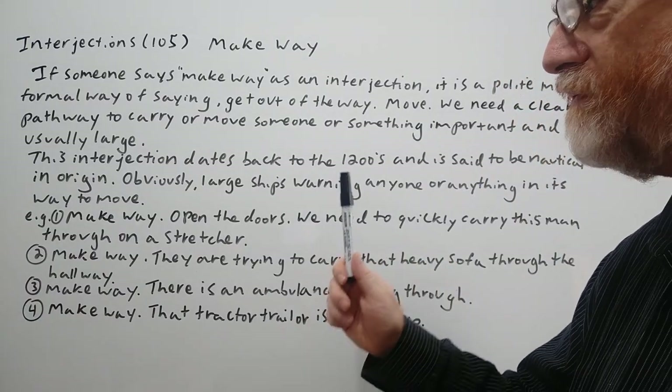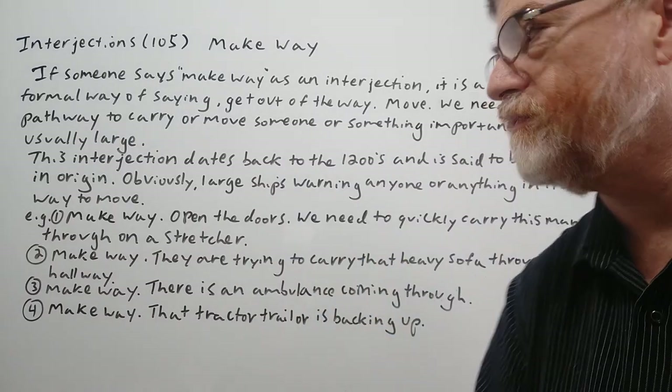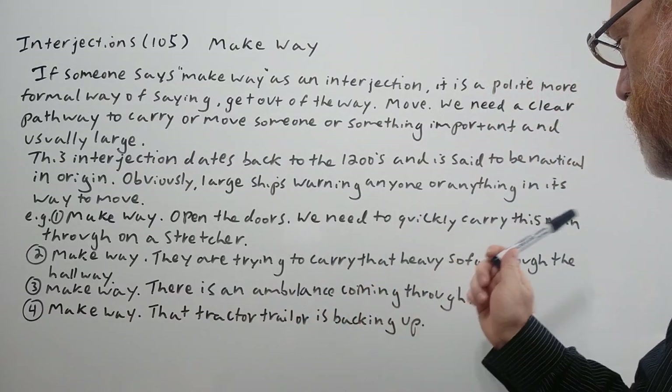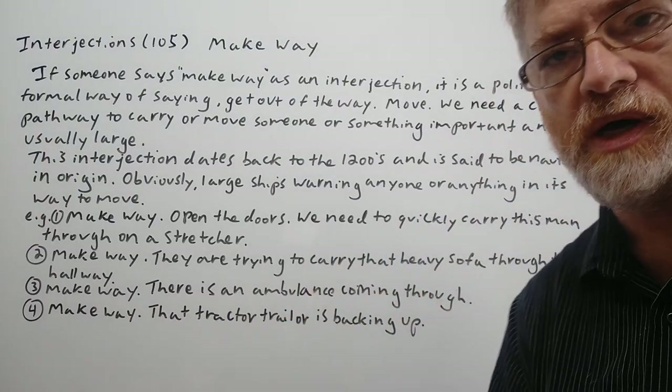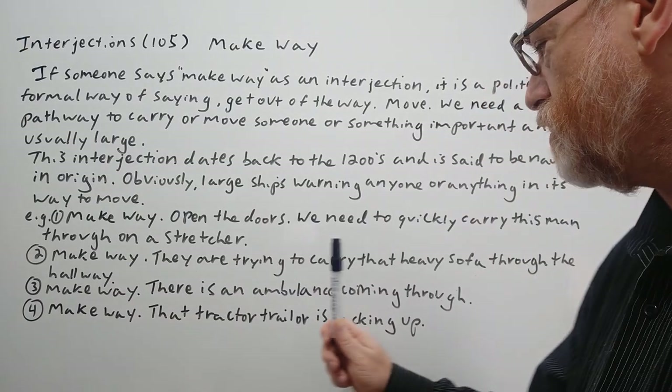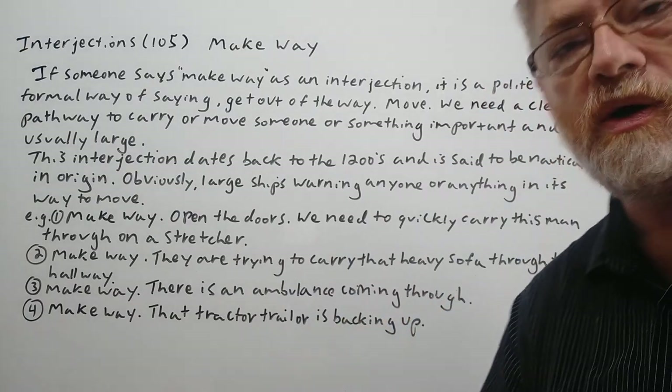We have four examples to show just how it's used. Number one: 'Make way. Open the doors. We need to quickly carry this man through on a stretcher.' Number two: 'Make way. They are trying to carry that heavy sofa through the hallway.'